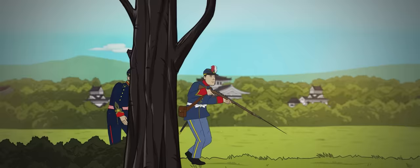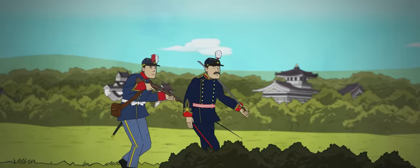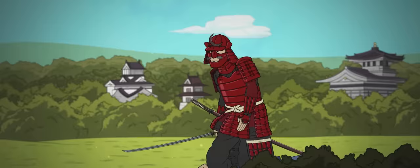Many officers had begun carrying European-style sabers rather than traditional Japanese blades. At this time, the army did not differentiate between dress uniforms, formal uniforms, and service uniforms, merely adding or removing decoration depending on the occasion.